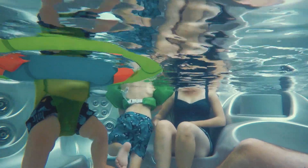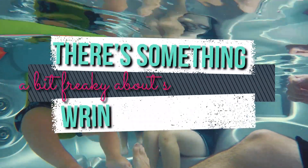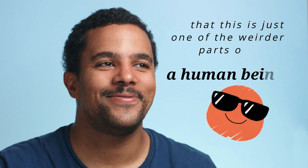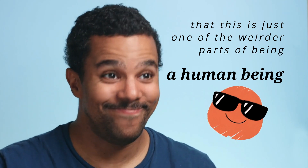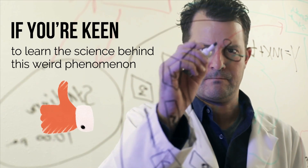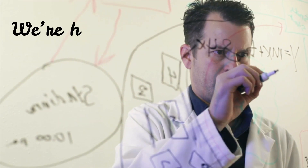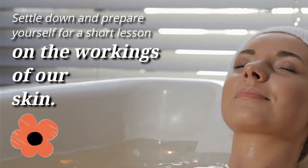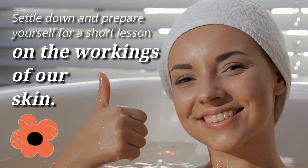No matter how often it happens, there's something a bit freaky about skin that goes wrinkly in water. But many of us have long ago accepted that this is just one of the weirder parts of being a human being without actually understanding why it happens. If you're keen to learn the science behind this weird phenomenon, we're here to explain it in this video. Settle down and prepare yourself for a short lesson on the workings of our skin.